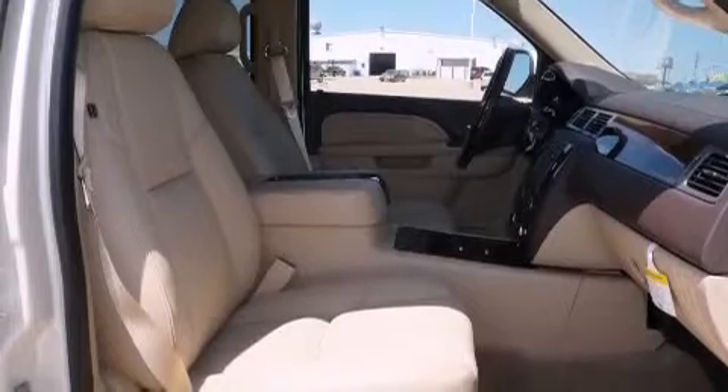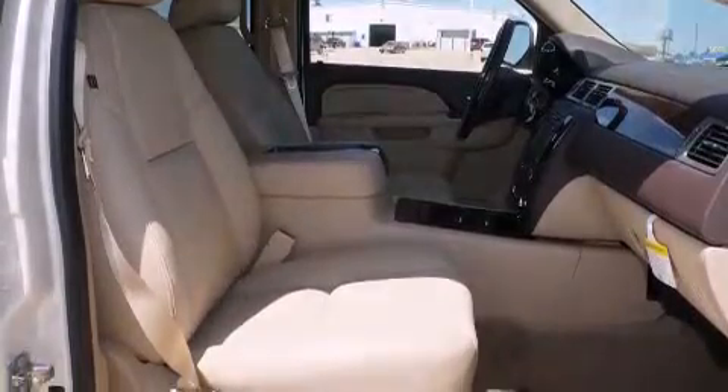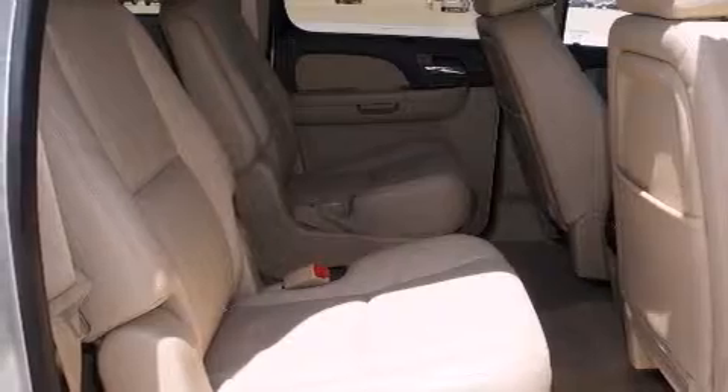Its top features include a navigation system, a sunroof, cooled seats, a rear seat entertainment system, and a Bose stereo system.